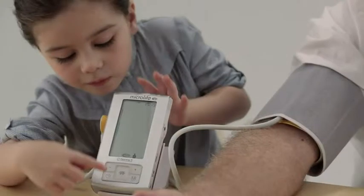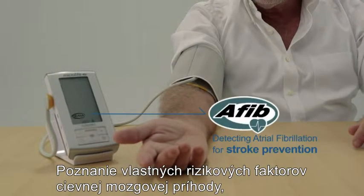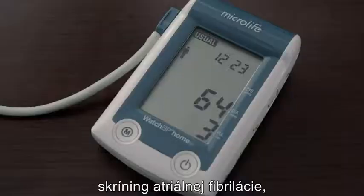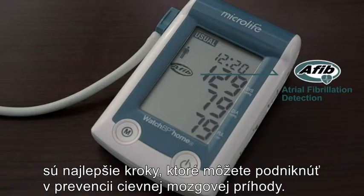Atrial fibrillation leads to a five-fold higher risk of stroke. This makes identifying and treating AFib so important. Knowing your stroke risk factors, following your doctor's recommendations, screening for atrial fibrillation, and measuring blood pressure are the best steps you can take to prevent a stroke.